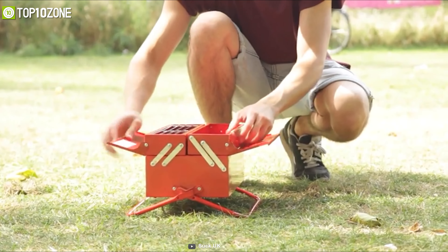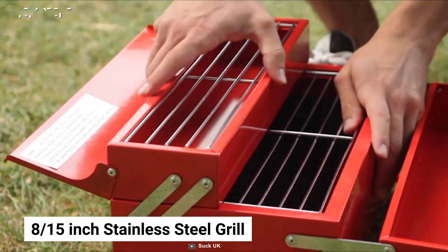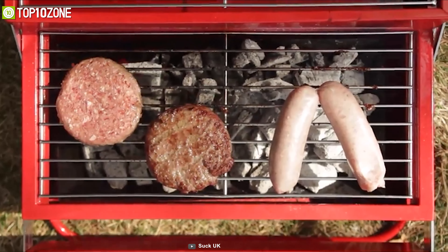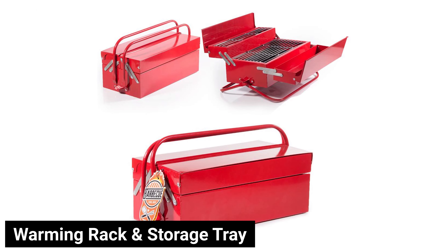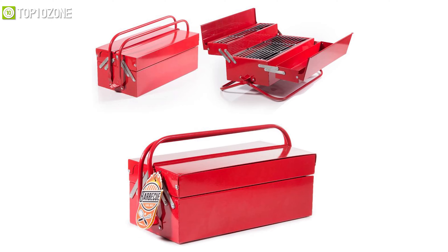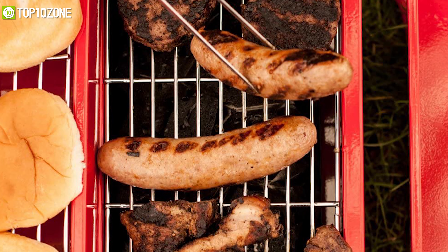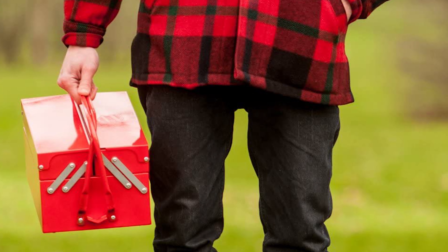But don't get fooled, because when you unfold it, it reveals an 8x15 inch stainless steel grill to make those delicious hot dogs, burger patties, and more. It also unfolds to reveal a warming rack and storage tray for your extra hot chili sauce, mayo, and ketchup. And after you have consumed your fill, simply close the lid, fold the base back into the carry handles, and you're ready to go.